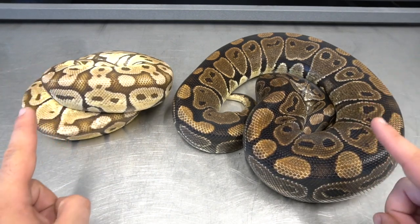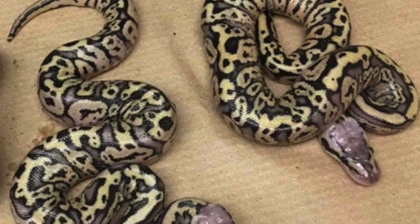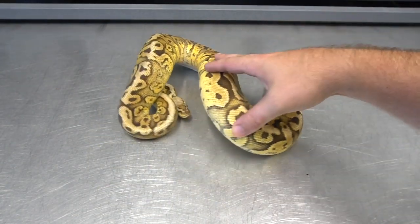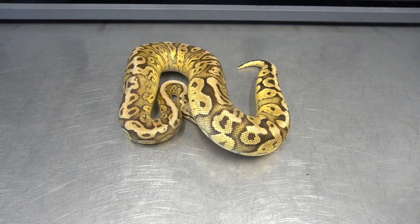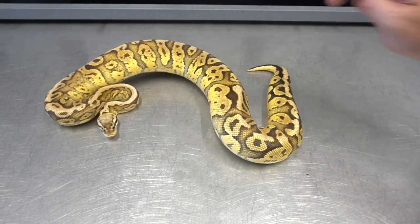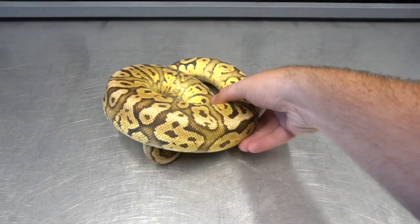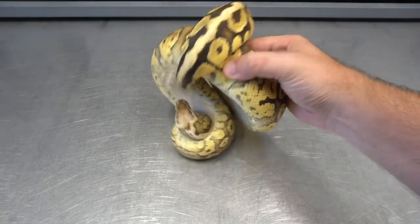These two were paired together in 2016 and in the summer of 2017 we hatched these — pretty unexpected. Now here is how these babies aged. I've had a lot of people tell me this is just a funky Het Puzzle, that it's not genetic. But I'm going to show you guys what a vanilla pastel 100% Het Puzzle looks like. I don't doubt that she'll prove. But as you can tell, very, very different from a vanilla pastel.